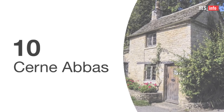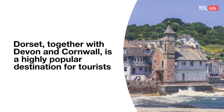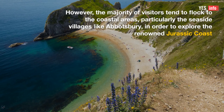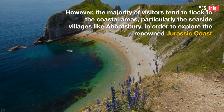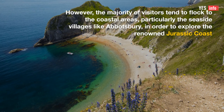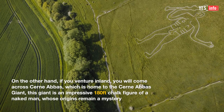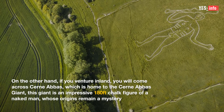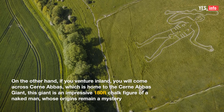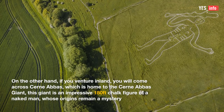10. Cernibas. Dorset, together with Devon and Cornwall, is a highly popular destination for tourists. However, the majority of visitors tend to flock to the coastal areas, particularly the seaside villages like Abbotsbury, in order to explore the renowned Jurassic Coast. On the other hand, if you venture inland, you will come across Cernibas, which is home to the Cernibas Giant. This giant is an impressive 180-foot chalk figure of a naked man, whose origins remain a mystery.